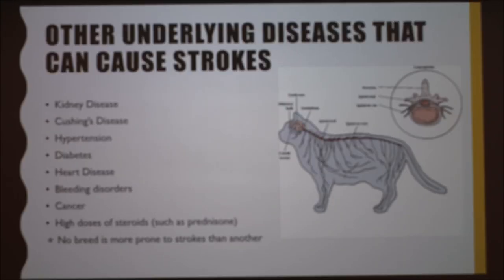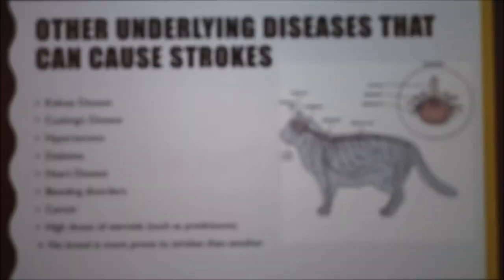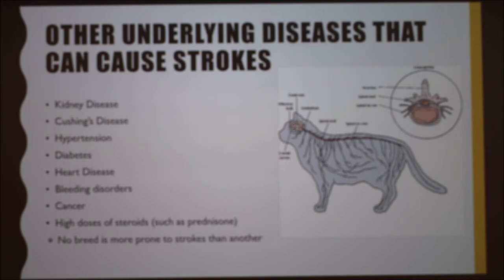Other underlying diseases that can cause strokes include kidney disease, diabetes, cancer, and high doses of steroids such as prednisone. It's important to note that no breed is more prone to strokes than another, although if a breed is more prone to kidney disease, then you should be on the lookout for strokes as well. Strokes are more likely in older pets, although they can occur at about any age.